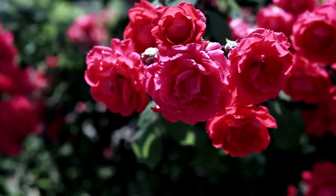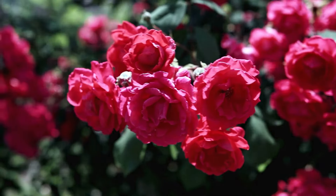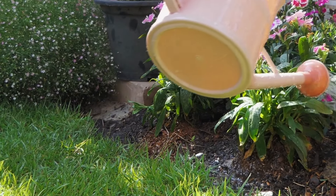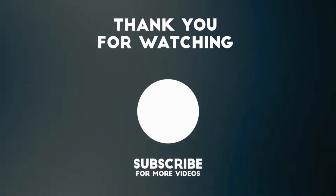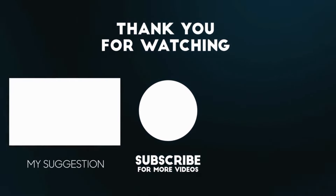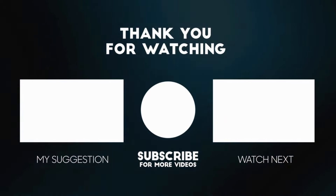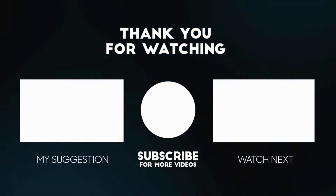Thanks for joining us on this journey through the top 10 plants for shady positions. Whether you have a small shaded nook or an entire shaded garden area, these plants will brighten up your space and create a peaceful haven. Don't forget to like, subscribe, and share this video with fellow gardeners. Happy gardening!